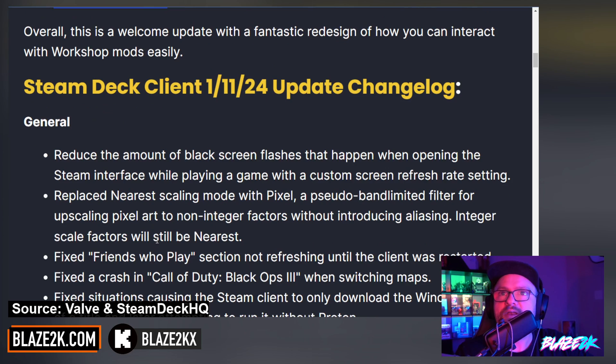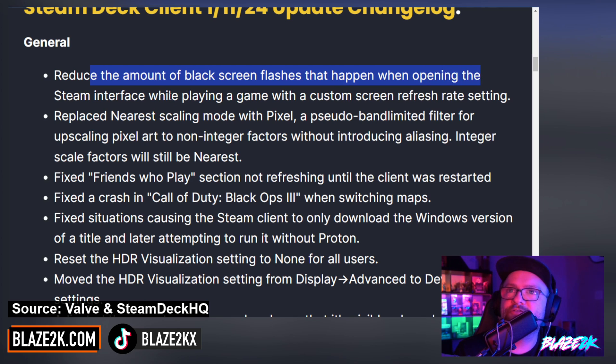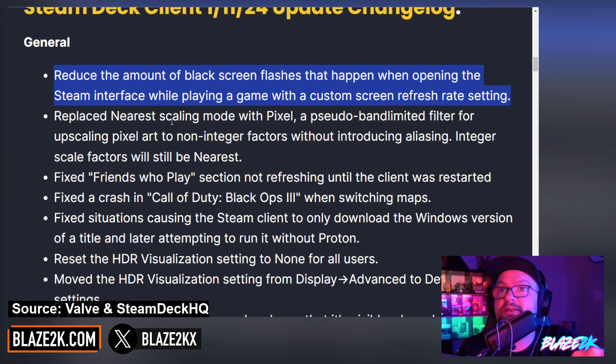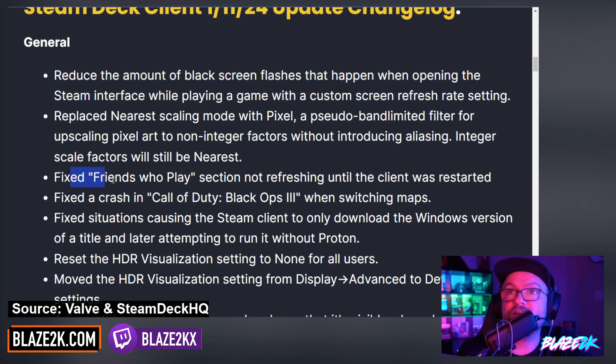Let's take a look at the general changes. They've reduced the amount of black screen flashes that happen when opening the Steam interface while playing a game with a custom refresh rate setting — that's a good quality of life improvement. They also replaced the nearest scaling mode with pixel, a pseudo band-limited filter for upscaling pixel art to non-integer factors without introducing aliasing; integer scaling factors will still use nearest.